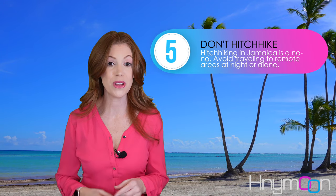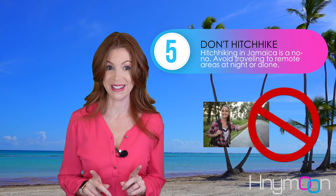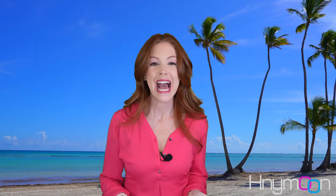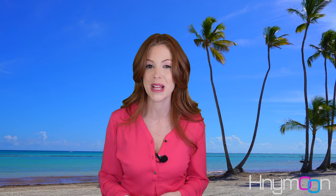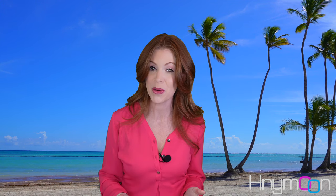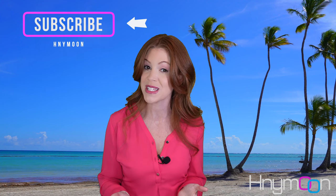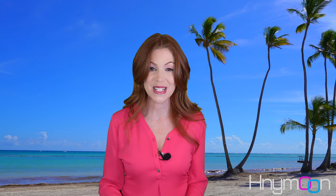Next, don't hitchhike and avoid traveling alone or at night. Hitchhiking is a no-no in Jamaica, as is traveling to remote, unfamiliar areas at night. Highly popular tourist areas are usually fine in the nighttime, but be sure to make proper arrangements to get to and from the location, and find out as much information as you can from your resort concierge before you go. In terms of going to the beach at night, stick to the resort beach, which is usually patrolled by private security.